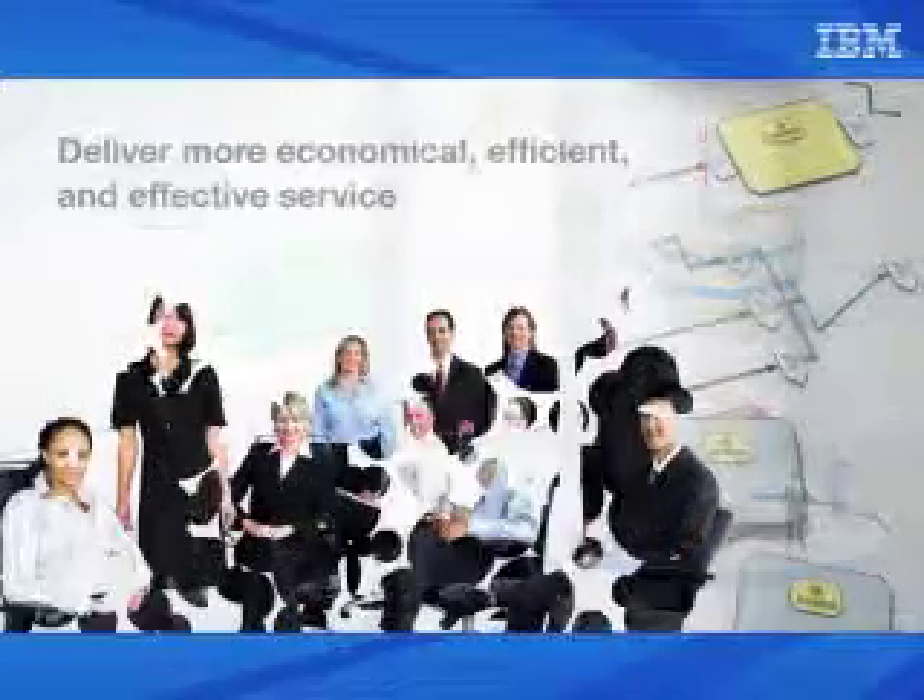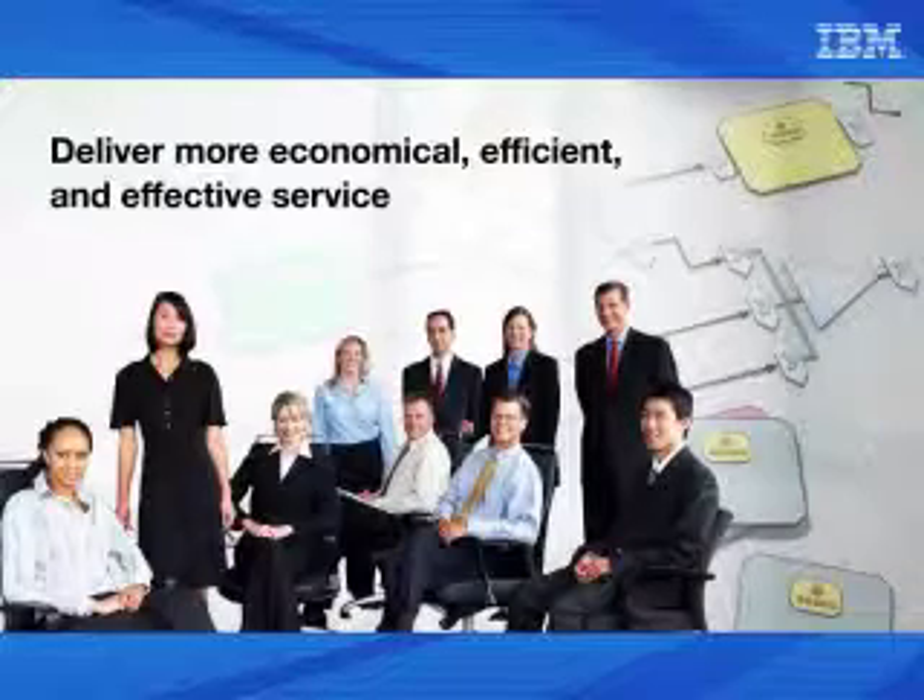As a result, we will be able to deliver more economical, efficient, and effective service.